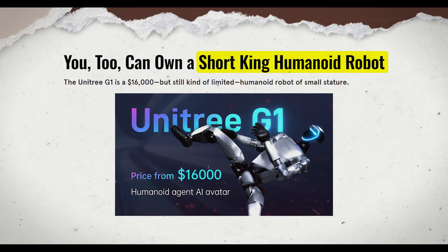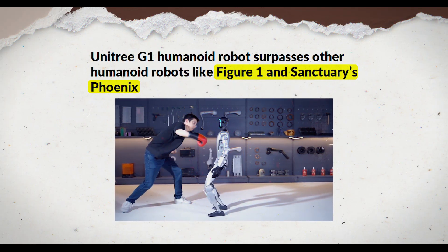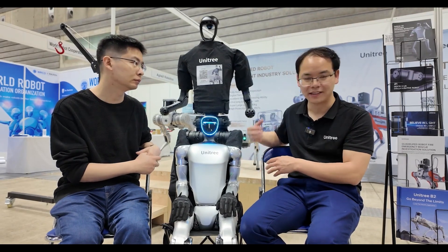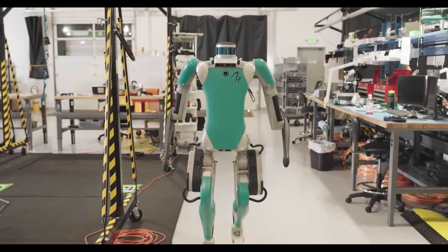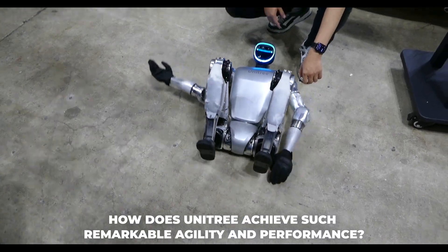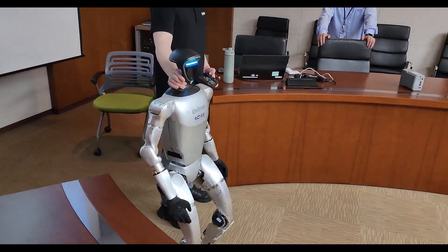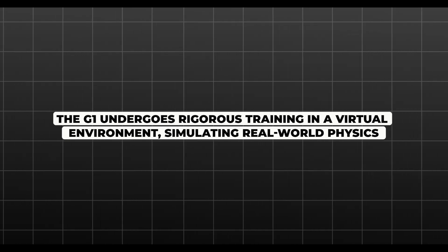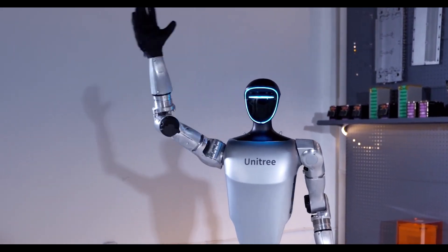The G1 robot is a game-changer. It boasts impressive flexibility and speed, performing movements with agility that surpasses other humanoid robots like Figure 1 and Sanctuary's Phoenix. The G1's ability to move rapidly and navigate complex environments showcases the advancements Unitree has made in robotics and AI. Through reinforcement learning, the G1 undergoes rigorous training in a virtual environment simulating real-world physics, allowing for millions of iterations at a fraction of the cost and time.